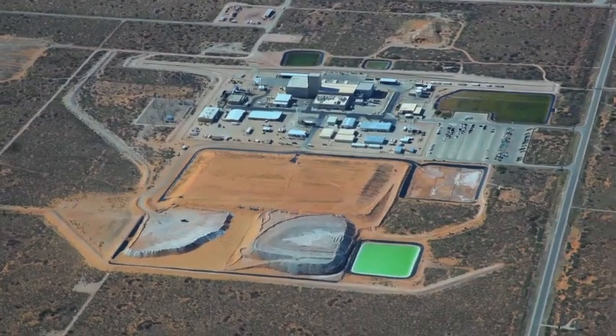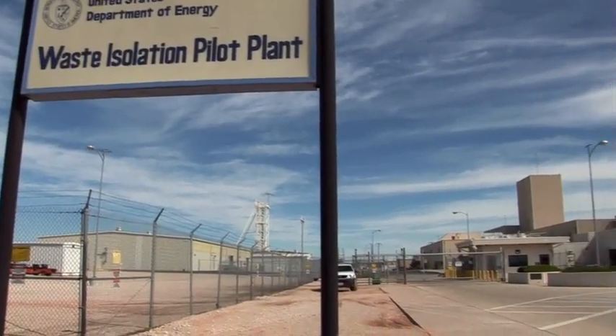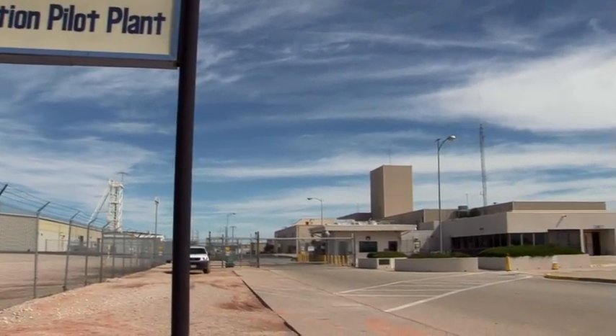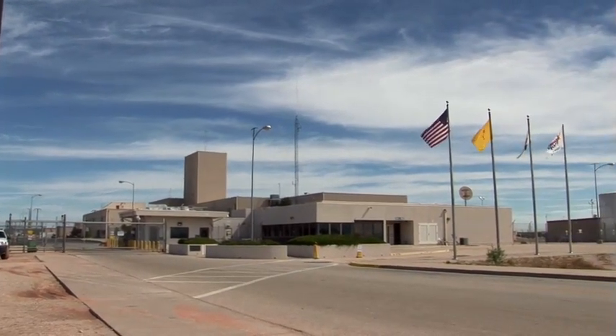The Waste Isolation Pilot Plant, or WIPP, is a U.S. Department of Energy facility designed for the safe, permanent disposal of transuranic radioactive wastes left from our nation's nuclear defense programs.